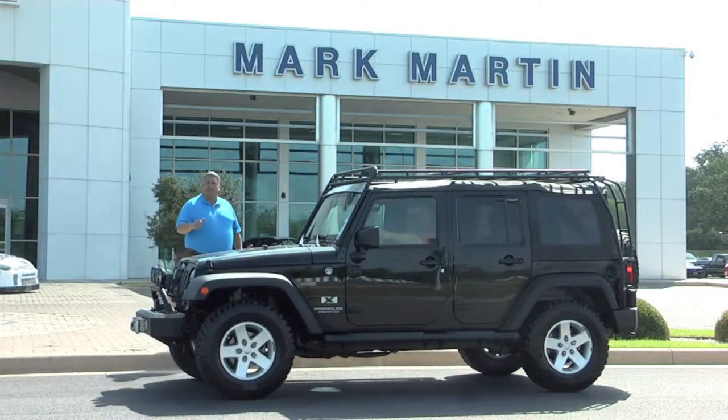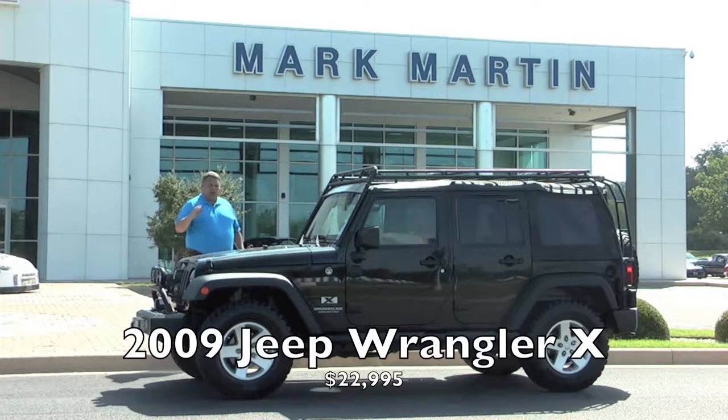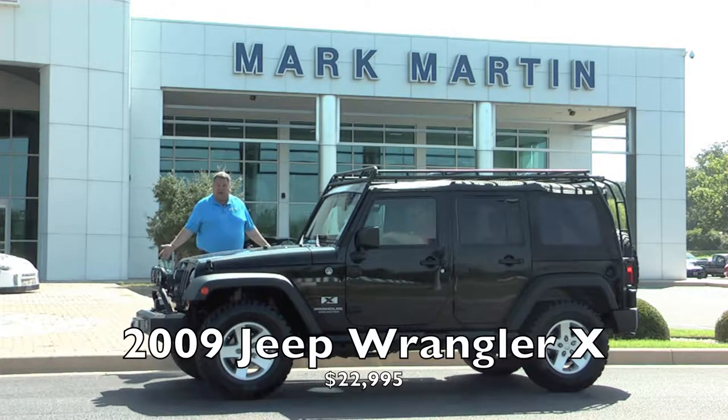The first rig we're looking at today: we always have jacked-up trucks, hot rod cars, and lifted Jeeps. Here's a 2009 Jeep Wrangler X Unlimited — that's the four-door — with a two-inch lift, Cooper knobby tires, a winch in the bumper, custom front and rear bumpers, KC lights, and a roof rack on top. A super nice Jeep. You don't find these four-door Wranglers under $30,000. I've got this one at $22,995.